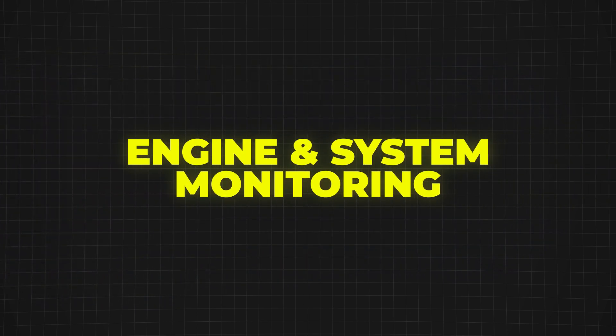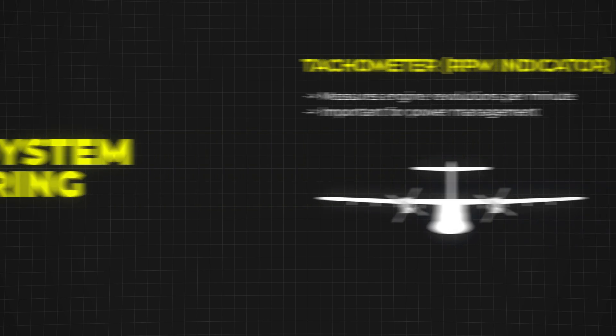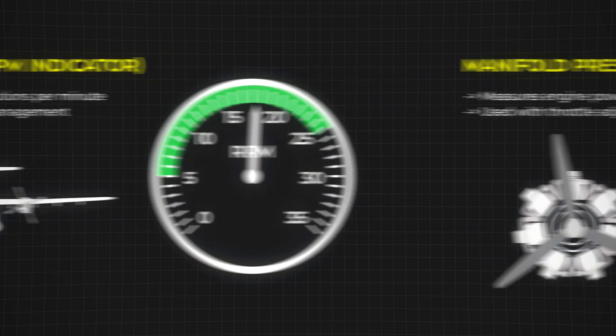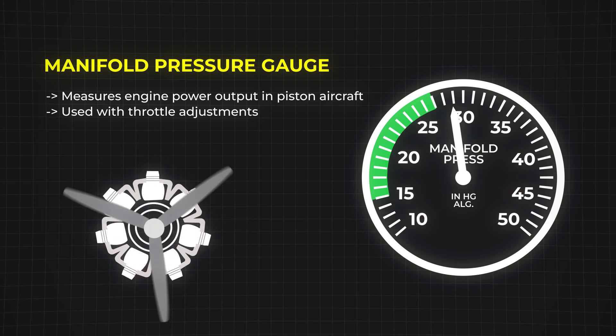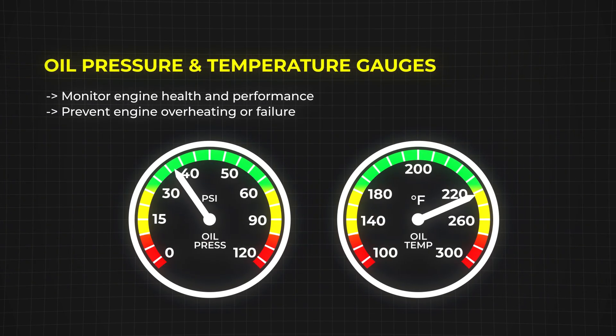Of course, it's not just about knowing where you are. Pilots also need to keep an eye on the aircraft's engine and systems. The tachometer, also called the RPM indicator, shows how fast the engine is running. The manifold pressure gauge is used in some piston engine aircraft to measure power output. To monitor fuel, there's the fuel flow indicator, which tells the pilot how much fuel is being used per hour. And just like in a car, there are oil pressure and temperature gauges to make sure the engine is running smoothly.